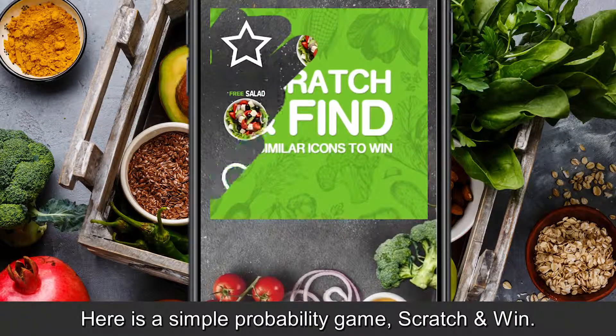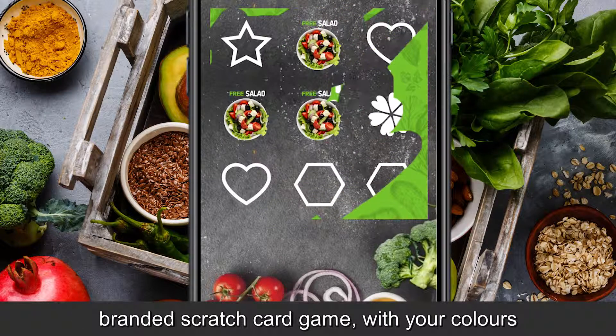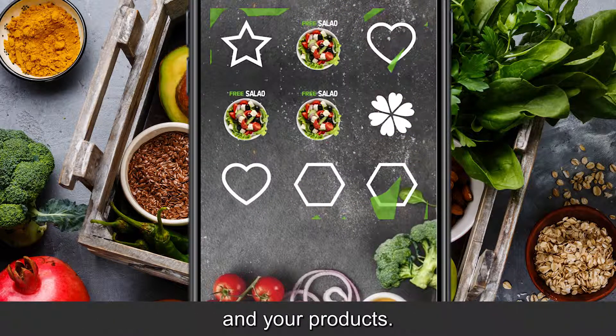Here is a simple probability game: scratch and win. Using our dashboard, you can easily build your own branded scratch card game with your colors and your products.